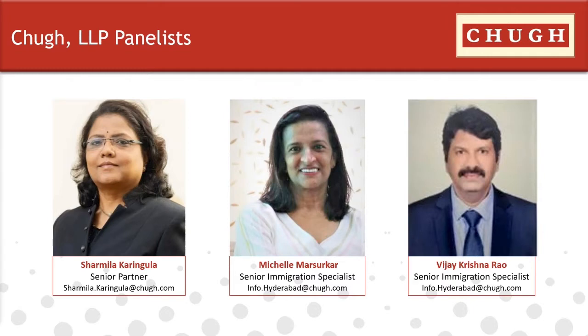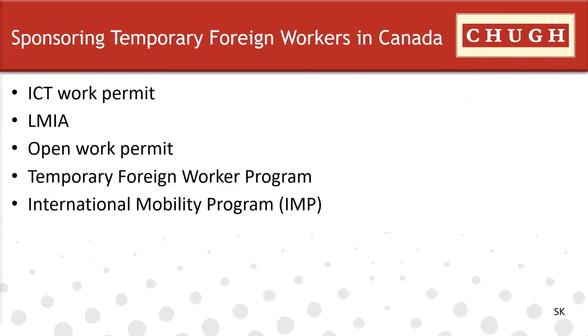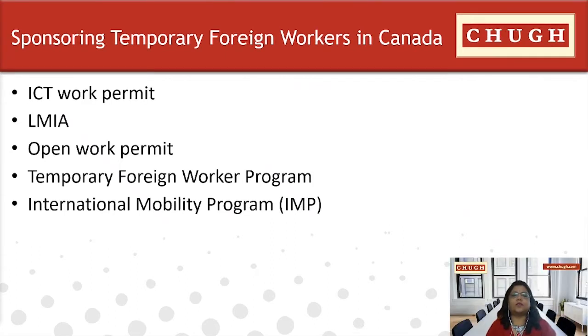Our speakers today include Sharmila Keringula, senior partner, Michelle Marsukar, senior immigration specialist, and Vijay Krishna Rao, senior immigration specialist. This is Sharmila Keringula, the senior partner from CHOOG Consulting India LLP. Thanks to everyone for joining the session today and a special thanks to Mr. CHOOG for encouraging us to have this informative session.